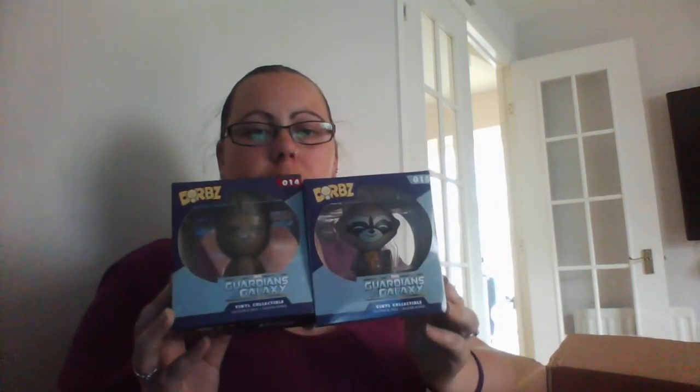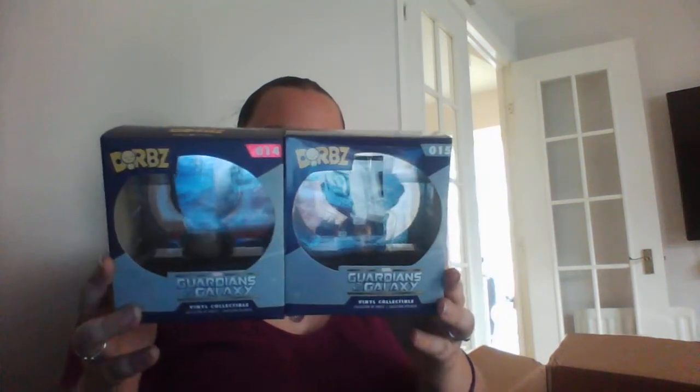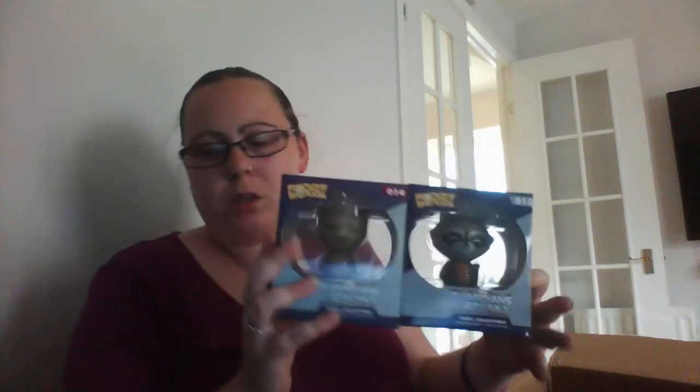And it looks like the rest of what I've got is actually from Guardians of the Galaxy. The pop is Ronan from Guardians of the Galaxy, and then the two dorbz that I got are both from there. I've got Rocket and Groot. I'm happy with the dorbz because I like both of those — they were good.